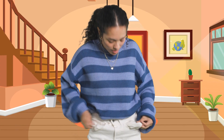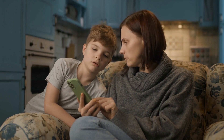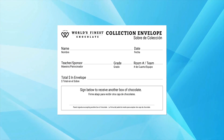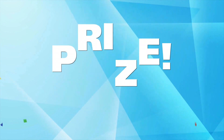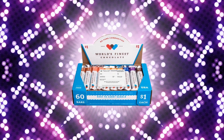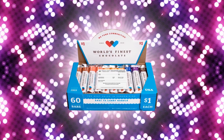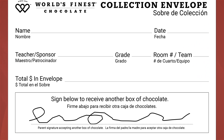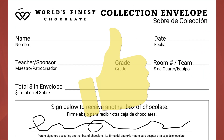No cash? Have your parents sell, then collect money using their own electronic payment. Then bring your envelope back to school and win a prize. If you want, you can get another case of chocolate and win more prizes. Have your parents sign the bottom of the envelope to give you permission. It's that easy.